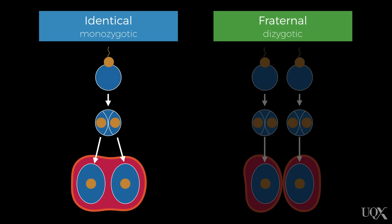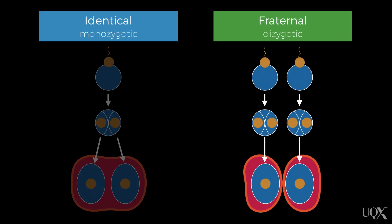Monozygotic twins share a lot more genetic material than dizygotic twins. That's because monozygotic twins come about from a single egg that's fertilized by a single sperm, whereas dizygotic twins are from two eggs and two sperm.